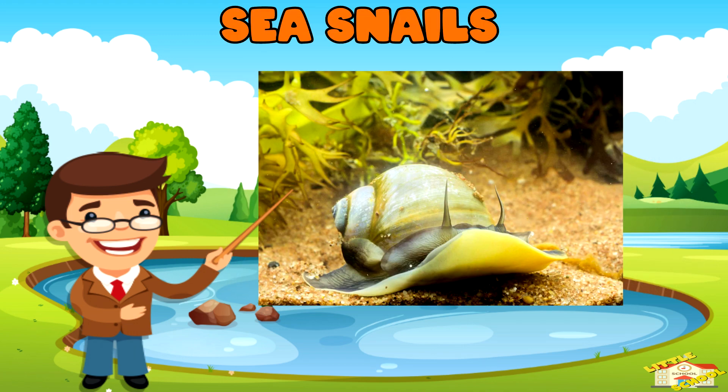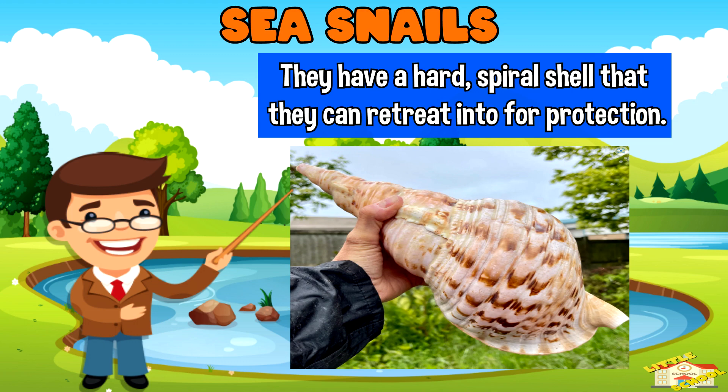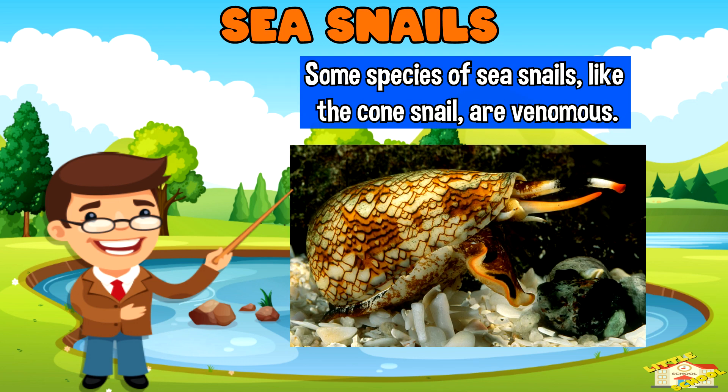Sea snails are gastropods that live in the ocean. They have a hard spiral shell that they can retreat into for protection. Some species of sea snails, like the cone snail, are venomous.